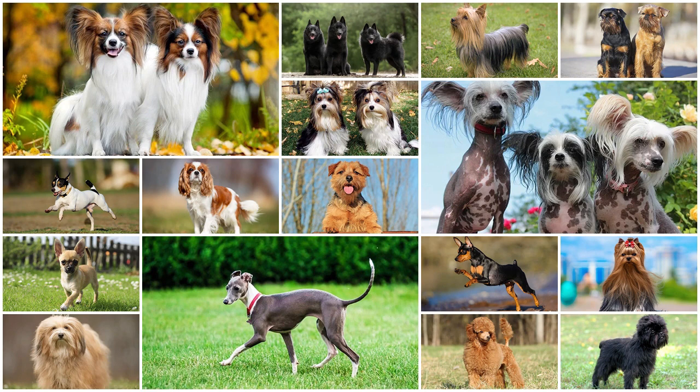However, not every toy dog wants to be a lap warmer, and some small dogs may not be suitable for families with young children. Think a small breed might be the best fit for you? Make sure you consider the breed's grooming requirements, personality, and activity level. The breed's historical purpose also plays a large role in the dogs they are today. Now, it's time to get to know some of the smallest breeds.